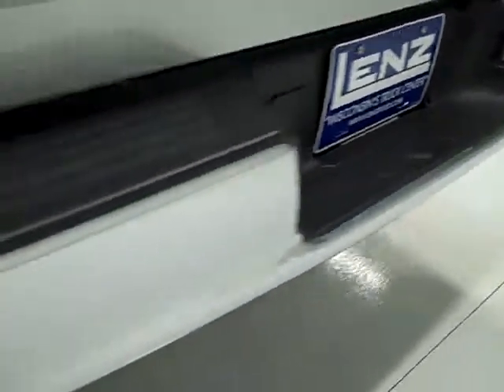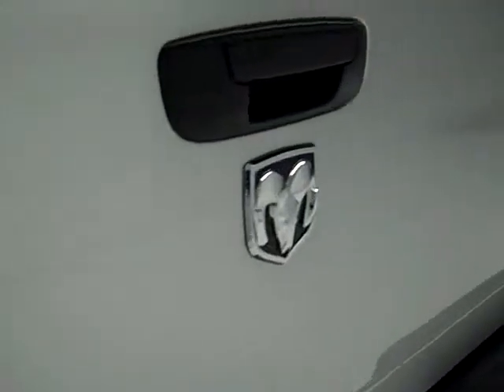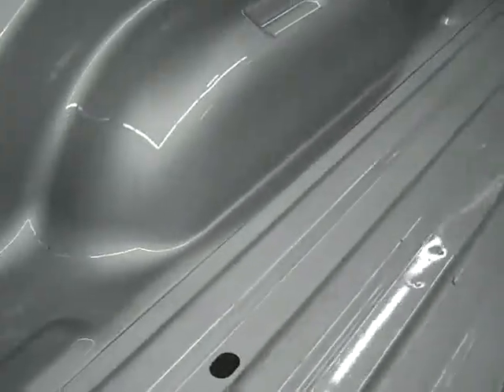The rear bumper is very clean as well, and so is the tailgate. This is the SLT package. The bed has very light wear — a couple of light scratches and one tiny ding — but is otherwise very clean.